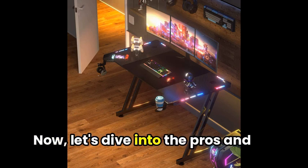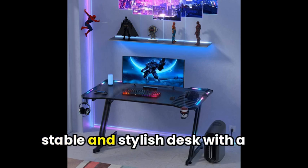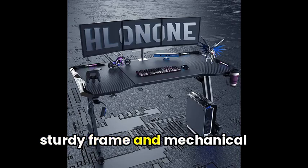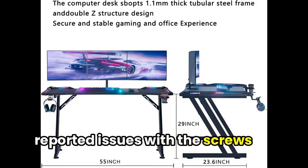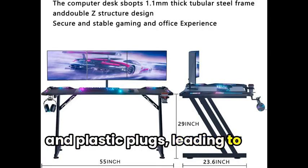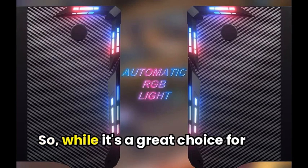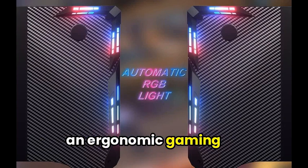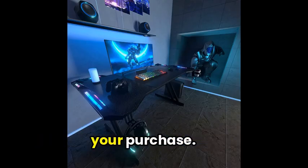Now, let's dive into the pros and cons. On one hand, you've got a stable and stylish desk with a sturdy frame and mechanical structure. However, some users have reported issues with the screws and plastic plugs, leading to poor craftsmanship and wire problems. So, while it's a great choice for an ergonomic gaming workstation, take note of these potential issues before making your purchase.